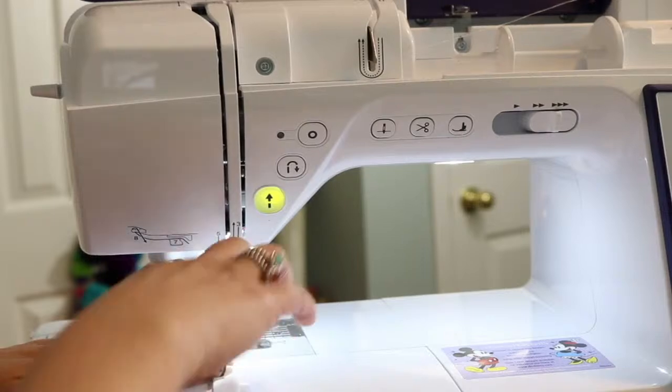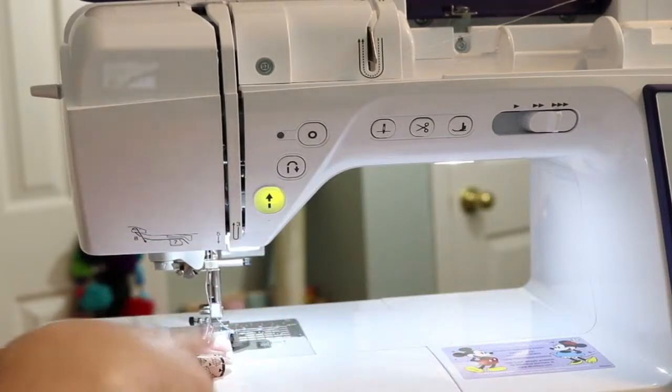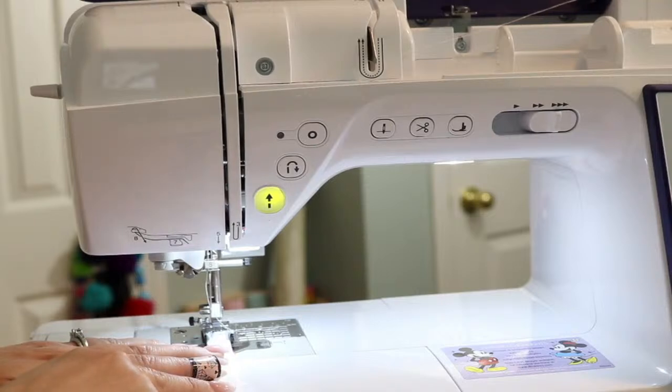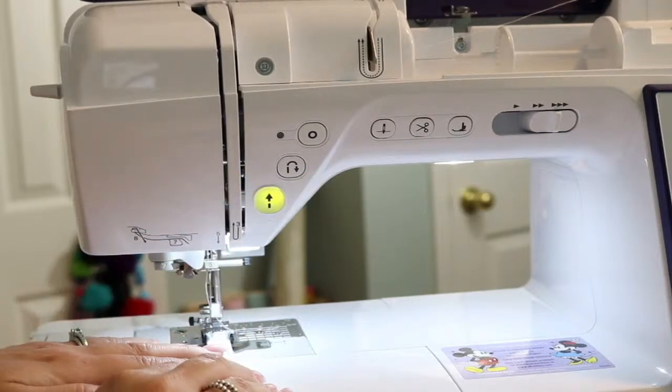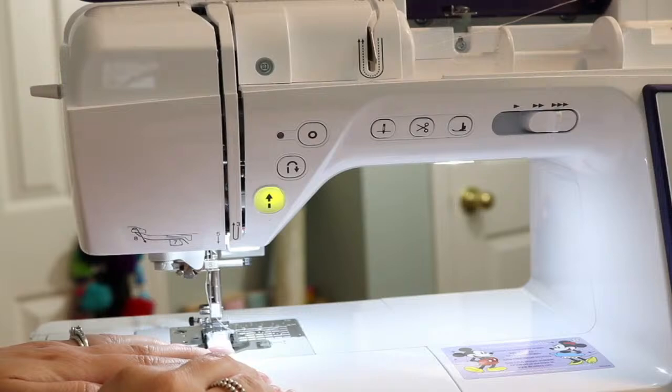I just lowered the presser foot. With the program I did earlier, when I start pressing the foot pedal it's going to automatically do a backstitch for me — I don't even have to press the backstitch button. I have it programmed that it's going to do it for me.